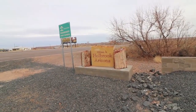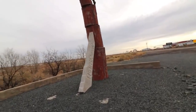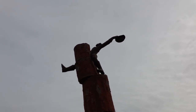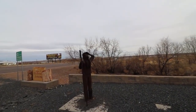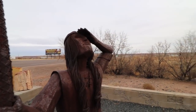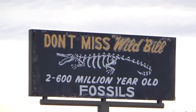Follow me — right next to the welcome to Holbrook sign is this really interesting structure. That's clearly petrified wood, but at the top there's like a cowboy — yee-haw — riding the petrified wood, and this Indian is just like oh-my-god. 'Don't miss Wild Bill — two to six hundred million year old fossil.' Quite a swath.